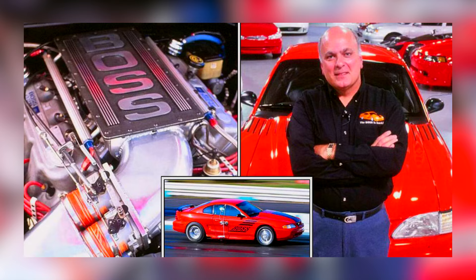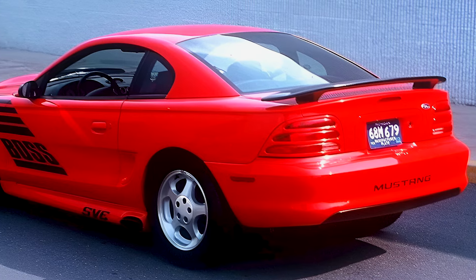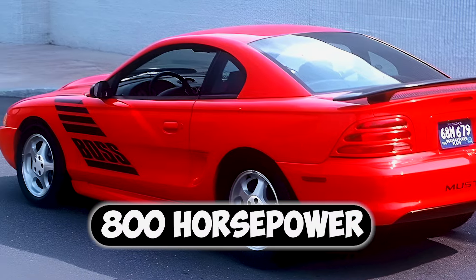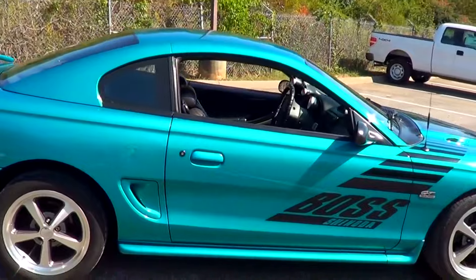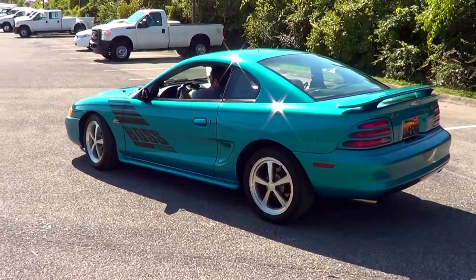Roush engineers threw everything but the kitchen sink at it, building a power plant worthy of drag racing royalty. The result? A mind-blowing 800 horsepower and 800 pound-feet of torque. Easy 10-second runs in the quarter mile? Absolutely. In the 90s, that was pure insanity.